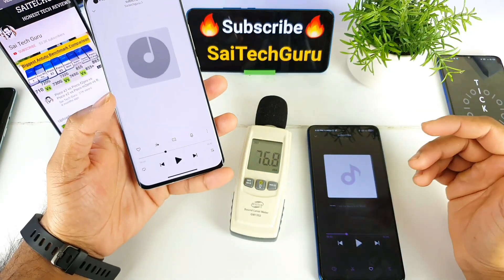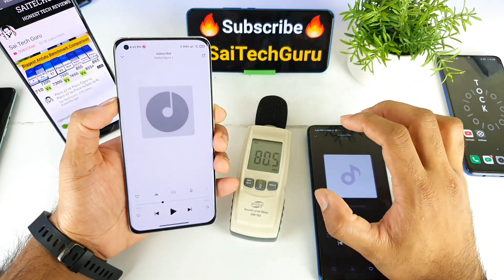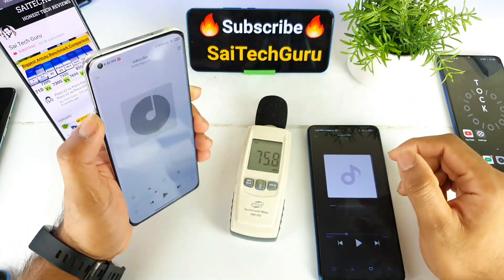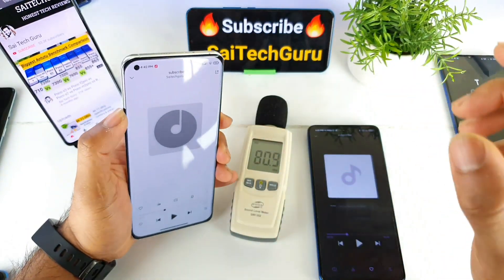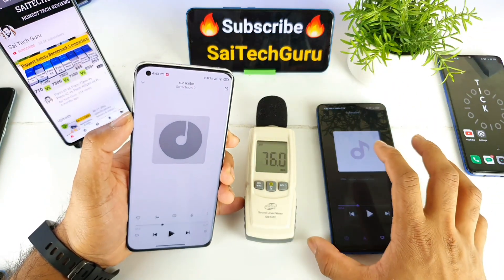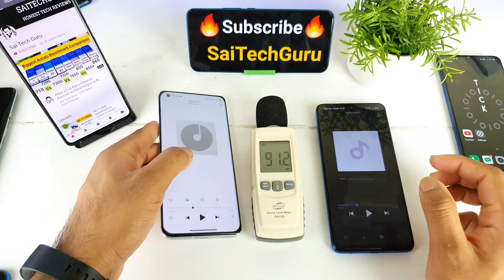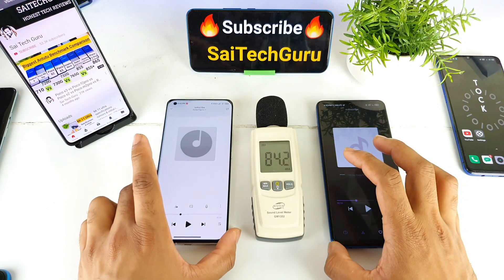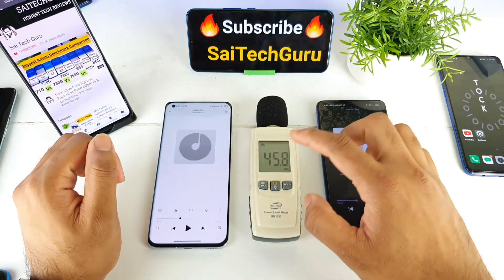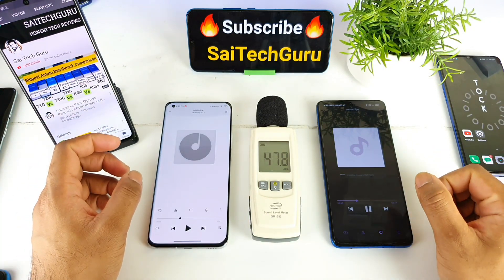Overall in this loudspeaker comparison, both phones are close to each other, but I give the points to the Mi 11 for its slightly better top speaker. Still, the Poco X3 does a very good job for a mid-range king. Now let me play the audio one by one so you can focus on the decibel readings on the meter.